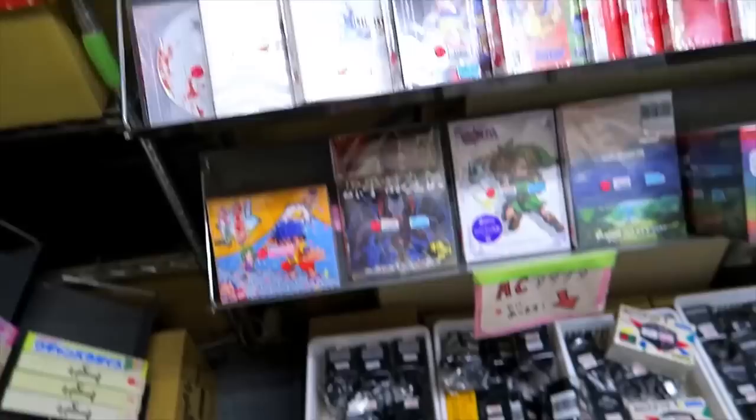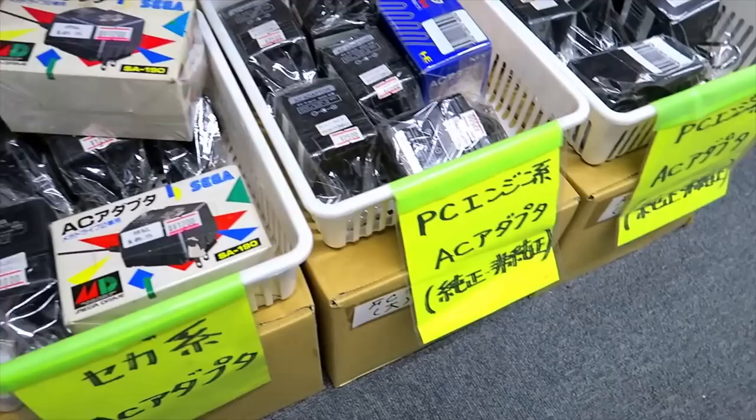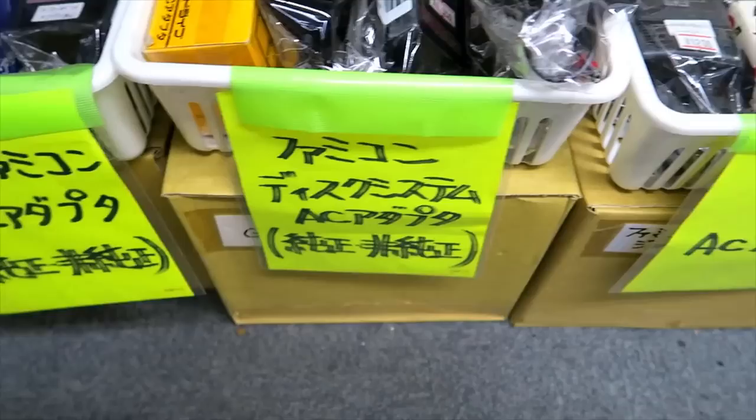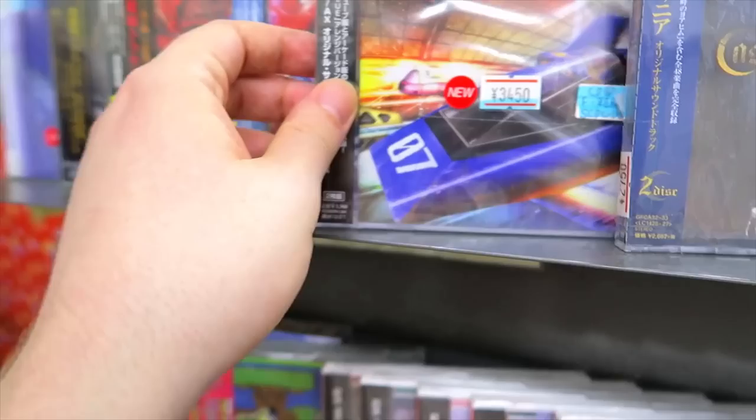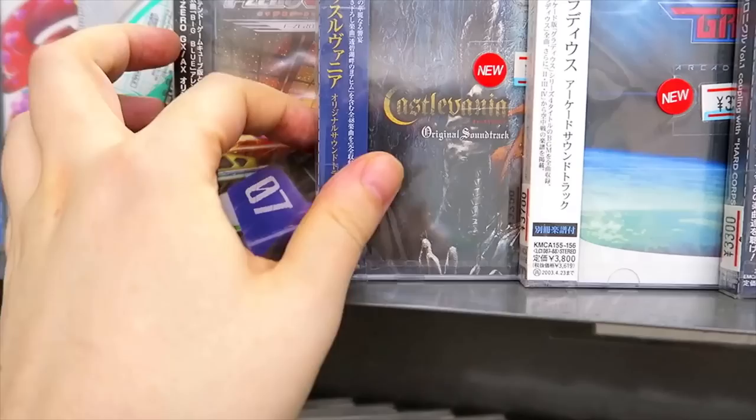Here we have a whole assortment of AC adapters, which is convenient — PC Engine adapters, Sega, Famicom, and Super Famicom. They even have the Twin Famicom adapter. And we got some soundtracks here — we're going to see a lot more of these when we go up to the second floor. We got the F-Zero GX and F-Zero AX, which is the arcade version.